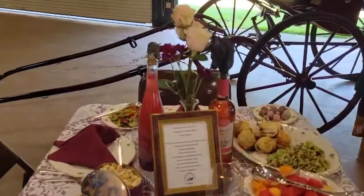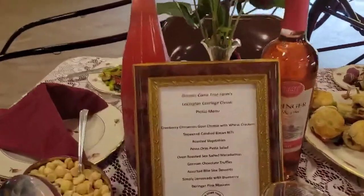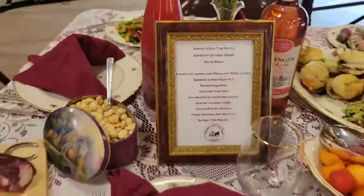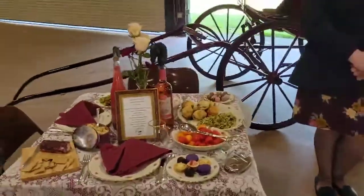This is Dreams Come True Farms, and you can see their menu because she always does a great job of writing it out. Thank you so much, Gail.